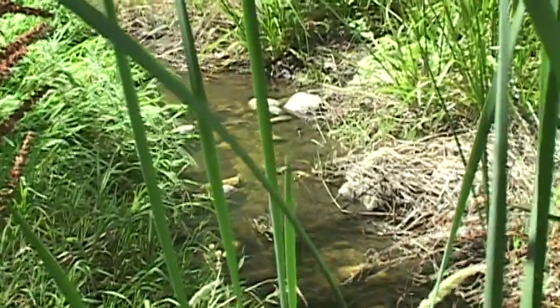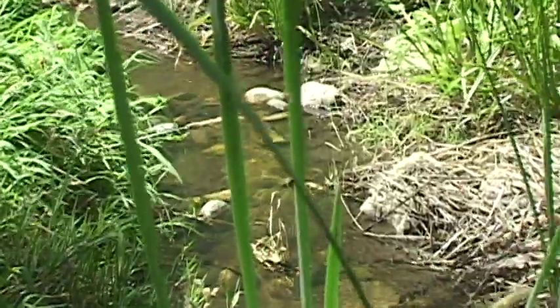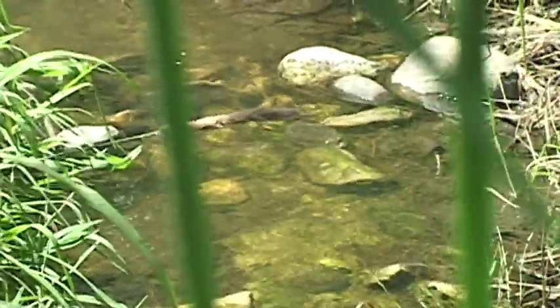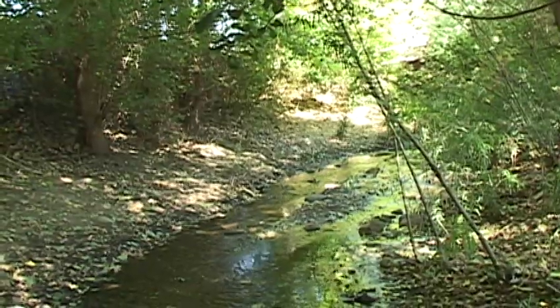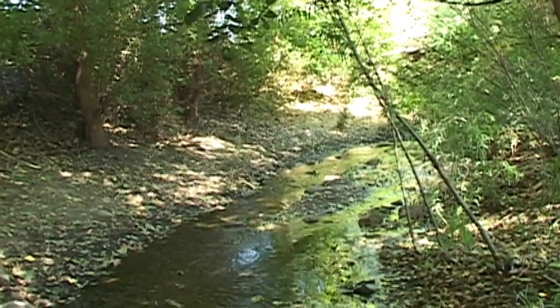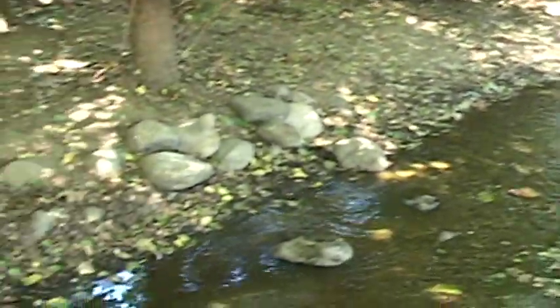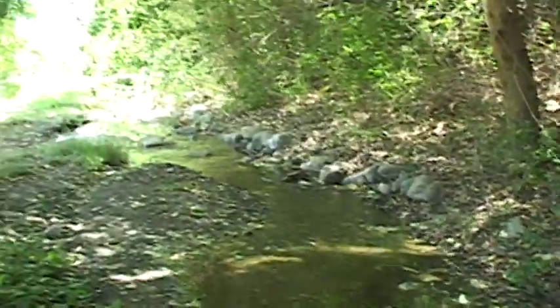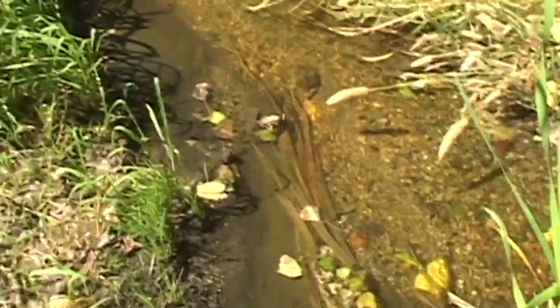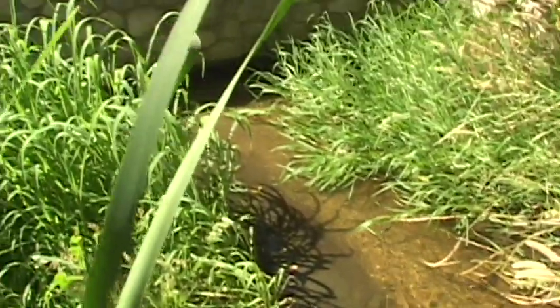This stream restoration on the Tujunga Wash Greenway works purely by gravity flow, taking water that normally runs down the flood control channels and laying it onto the side of the channel in a simple little trough lined with rock. This is where the water first emerges out of the pipe — the half-mile-long pipe upstream that gravity feeds into this portion of the Greenway. We're at an elevation about 40 feet above where the actual cement wash bottom is.